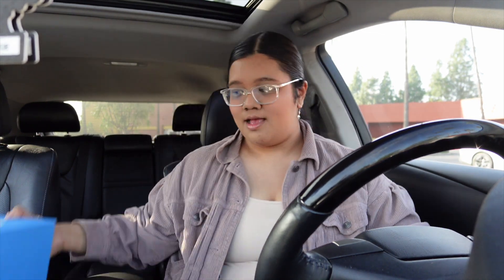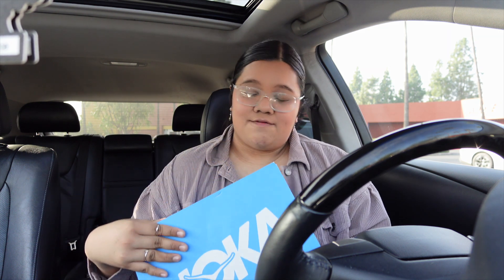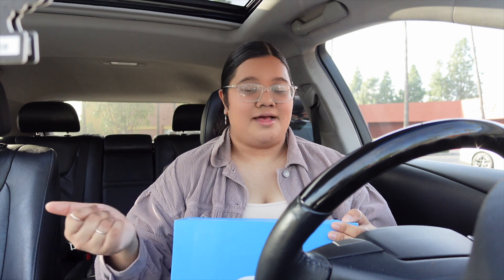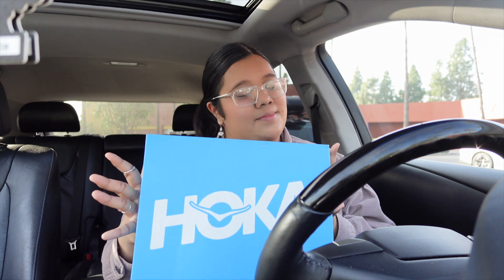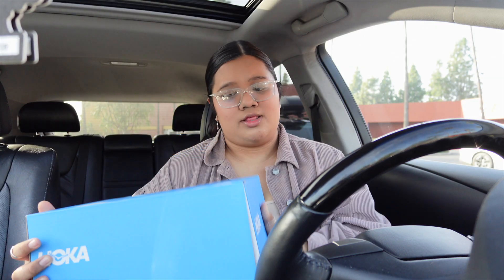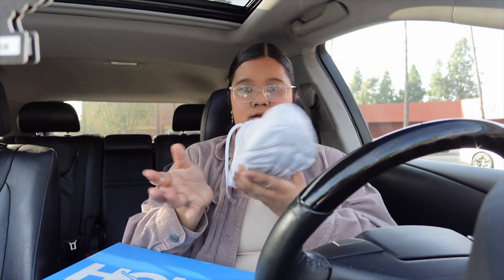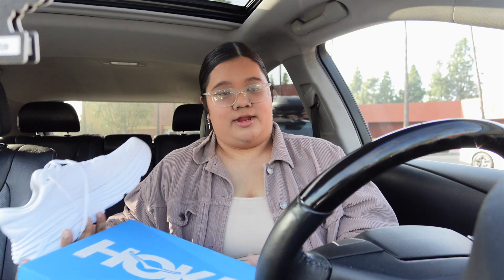Okay, before I leave I want to show y'all what I got at Dick's Sporting Goods. I got the Hokas — everyone has been raving about them and honestly I understand the hype now. I'm not usually too big on brands, but I really want to start running as my New Year's resolution. If you know me, I can dance for an hour straight but running I cannot do, so I'm gonna work on that. I went with the Bondi 8s — isn't she gorgeous in white?